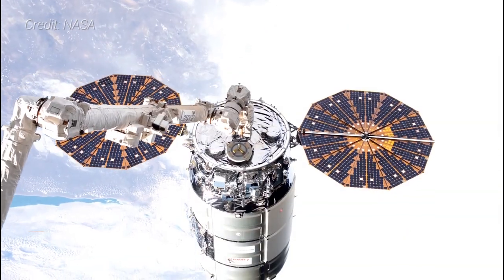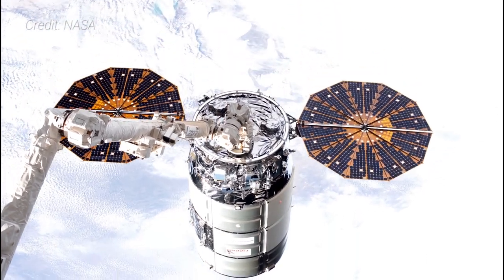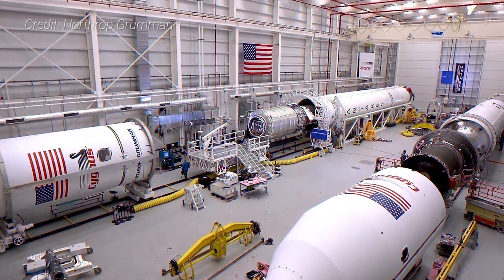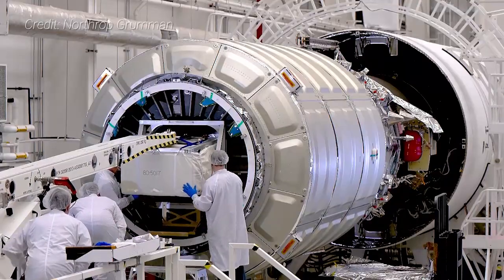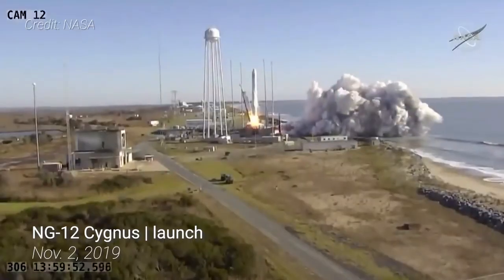In 2014, NASA announced a second commercial resupply services contract, CRS-2, awarded to SpaceX and their Dragon 2 capsule, Sierra Nevada Corporation and their Dream Chaser cargo space plane, as well as Orbital ATK and their Cygnus spacecraft. The contract requires delivery and disposal of pressurized and unpressurized cargo from the ISS through at least 2024 and likely beyond. Another corporate change took place in 2018 when Northrop Grumman acquired Orbital ATK. Missions would then carry an NG designation, starting with NG-10 in November 2018, with the first CRS-2 mission occurring in November 2019 with NG-12.